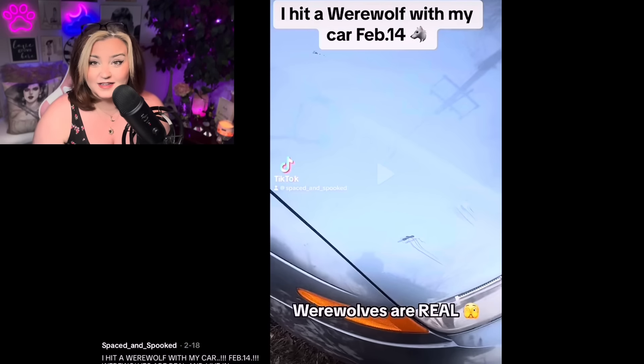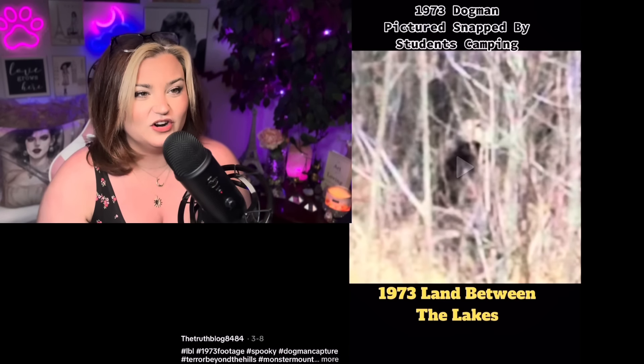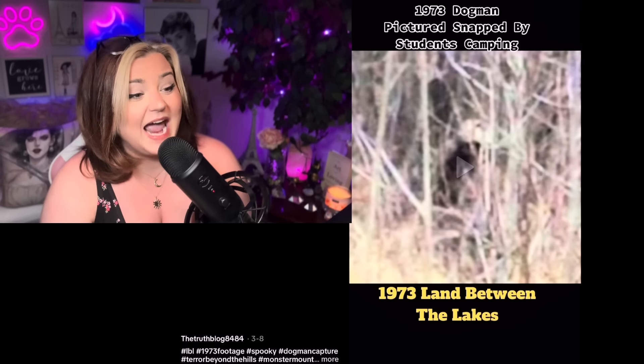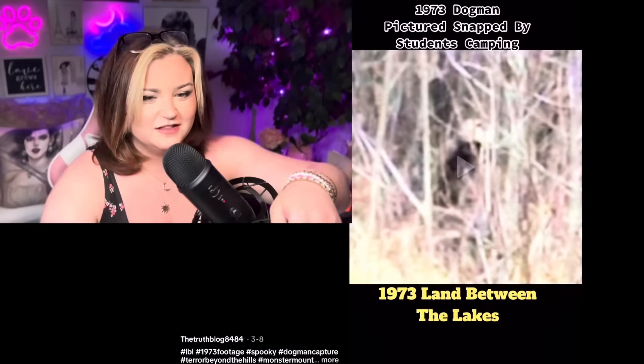So another dogman thing — this is actually really cool. I have never ever seen this before. It's from 1973: a dogman picture snapped by students camping, by the Truth Blog 8484. Let's go ahead and watch this.